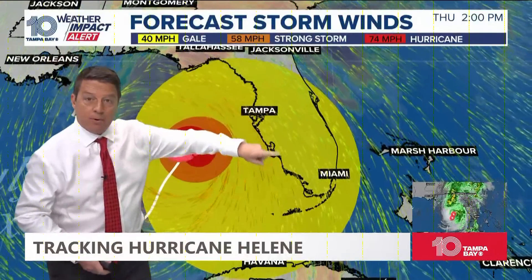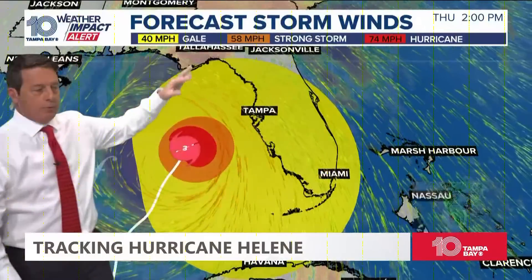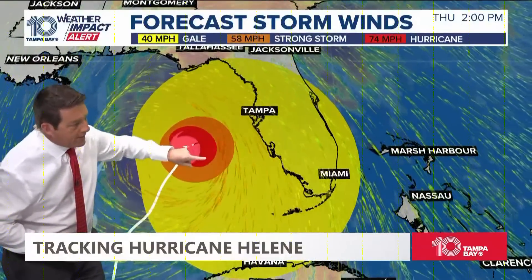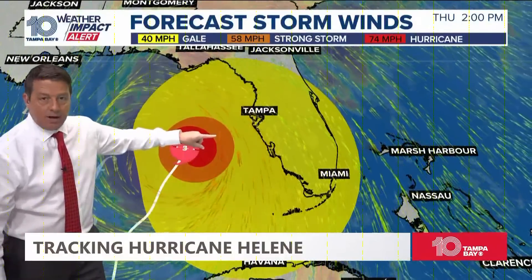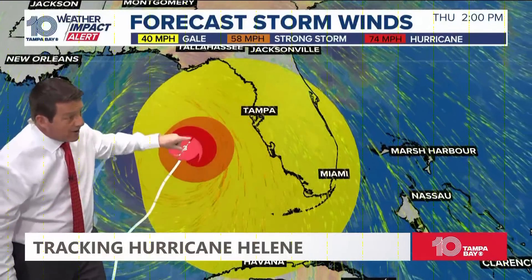The yellow is the tropical storm force winds — that's why it's been breezy out there. That's why they have tropical storm warnings from Key West to Miami and all the way up. The orange and red right there show 60 mile per hour winds, and 74-75 miles per hour or higher. Somewhere in there is 110 mile per hour winds.